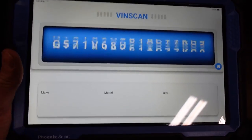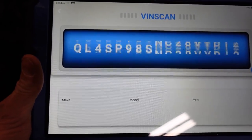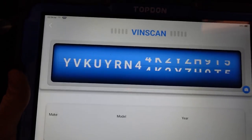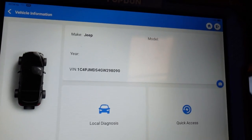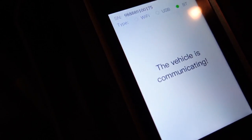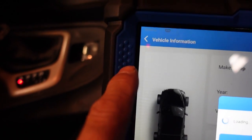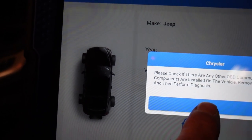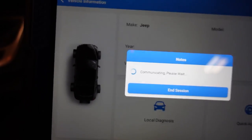Let's hit auto scan. This makes it look like you are playing the lottery - it's going to go ahead and ID the vehicle. So it knows it's a Jeep. Now it says over here on our interface device the vehicle is communicating - just want to give you a heads up about that. Let's take a look at what we got. We're going to go to local diagnostics. This does mean that we are connected to the vehicle. Please check if there are any other OBD components installed, remove and perform diagnosis.